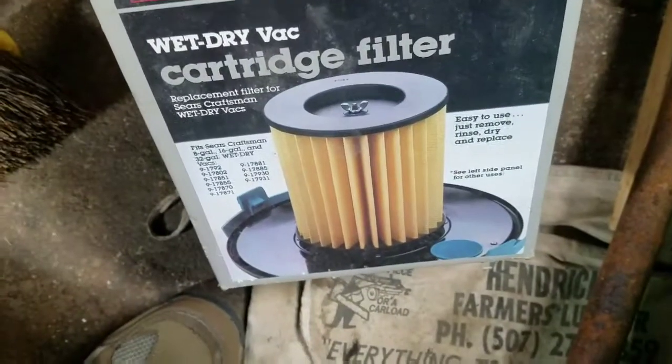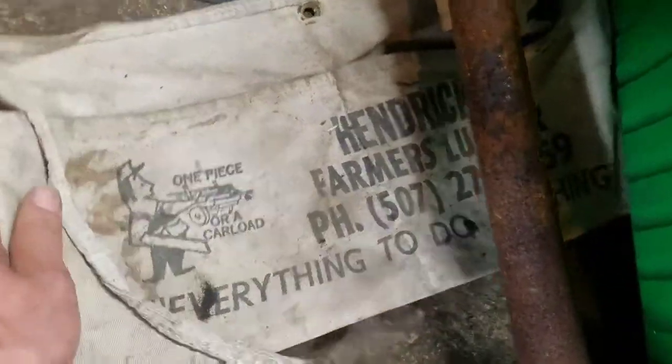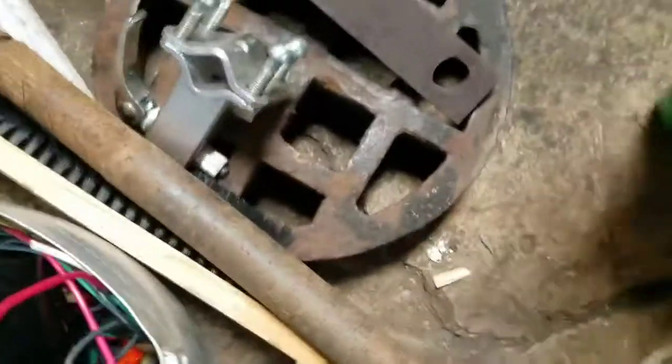Got a filter for a shop vac from Sears — I'll definitely use that. Some more scrap and a nail pouch, that was kind of neat. Got an axle, some scrap. Got one of those sewer drain covers.